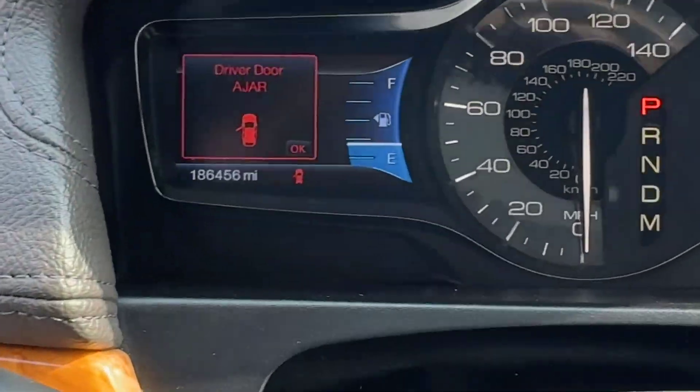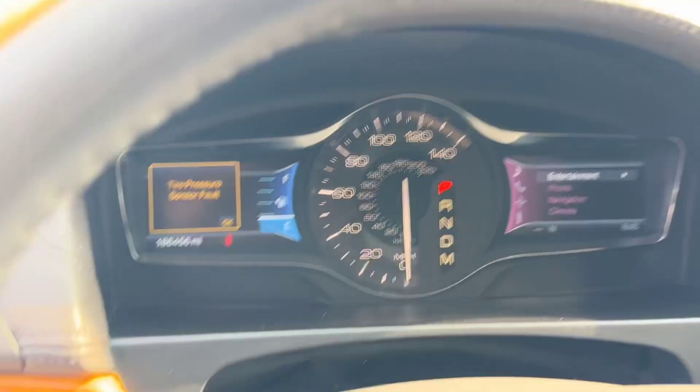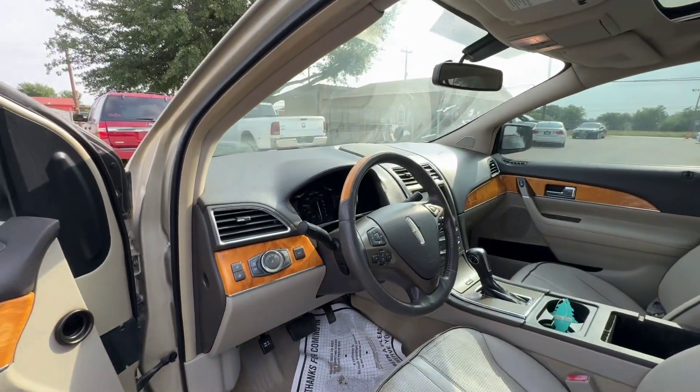On your mileage, 186,456. Here's your VIN tag. And available for auction at alamoctioneers.com.